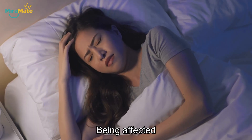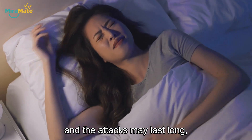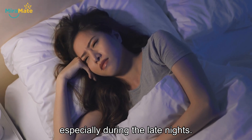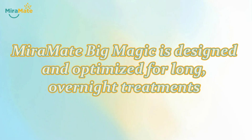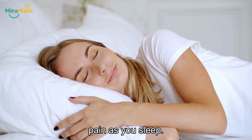Being affected by chronic problems can be painful, and the attacks may last long, especially during the late nights. Miramate Big Magic is designed and optimized for long, overnight treatments, keeping you away from discomfort or pain as you sleep.